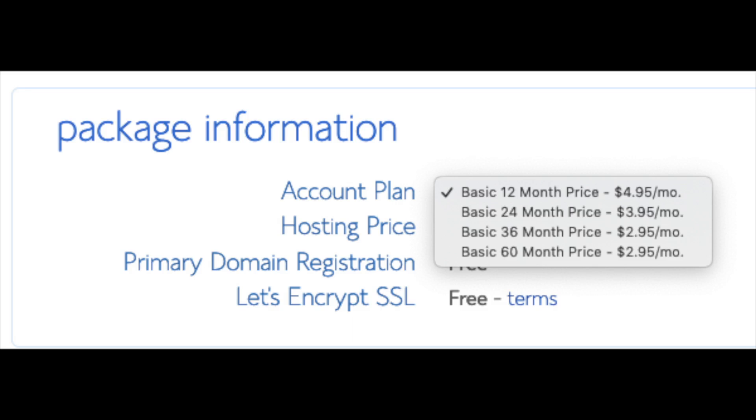You'll see 'Account Plan' — this is where you can select a term for your hosting package. You have 12 months, 24 months, 36 months, and 60 months. As you can see, you'll save money the longer you purchase your hosting for. I'm going to select the 12-month package. The setup fee is free, domain registration is free, and Let's Encrypt SSL is free.